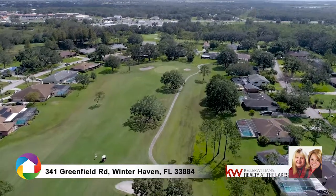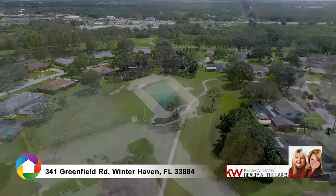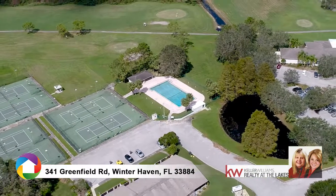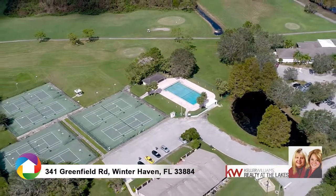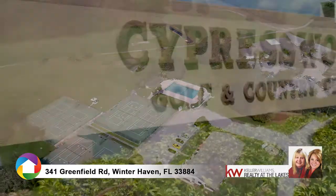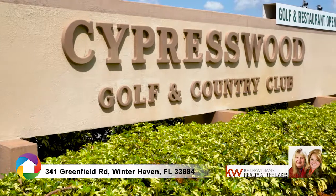All this featuring 24-hour guarded and gated security, an 18-hole golf course, a sports bar and clubhouse, activities, fitness area, tennis facilities, and so much more. Enjoy the fabulous Central Florida Country Club lifestyle in this beautiful place to call home.